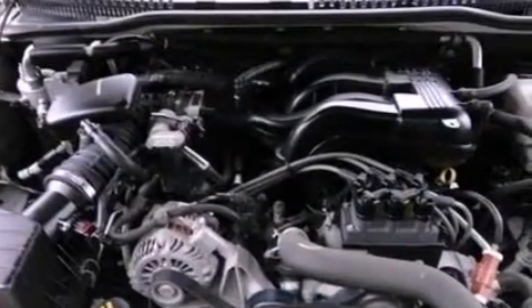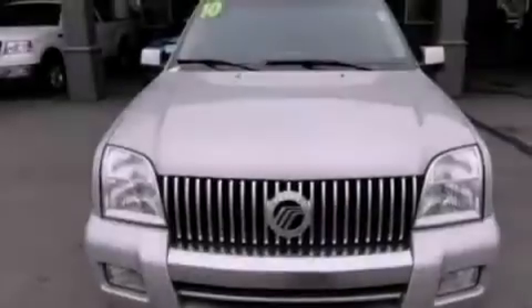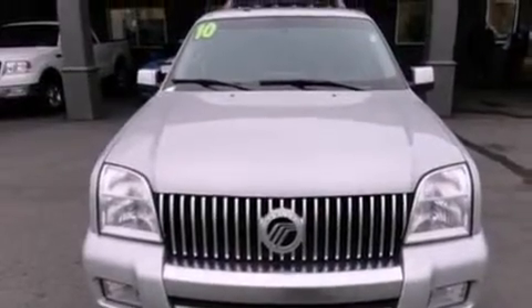Front fog lights, an anti-lock braking system, an auto-dimming rearview mirror — and this vehicle has less than 73,000 miles.